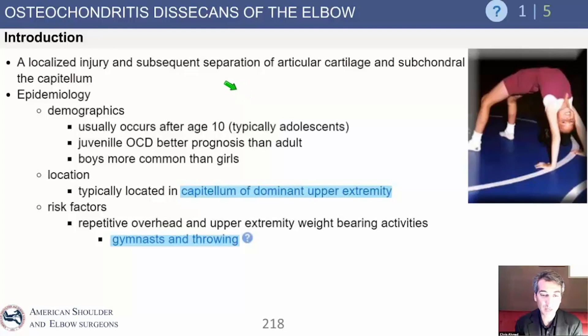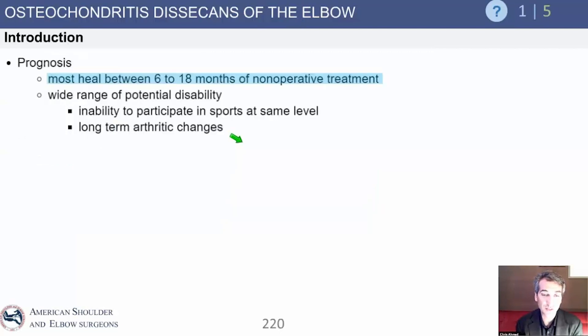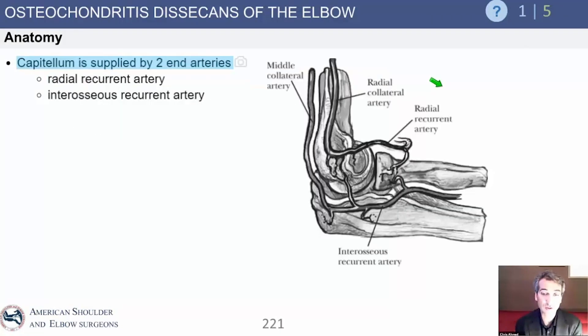The younger they are, the better, and the smaller the lesion, the better. Treatment is going to be based on where they are in life, especially if they're young. If it's Panner's disease, you treat it conservatively because it's benign — it's going to go away on its own. Panner's disease applies to those younger than 10. Most heal over a period of many months, which is very frustrating to these athletes because it takes a long time to heal.